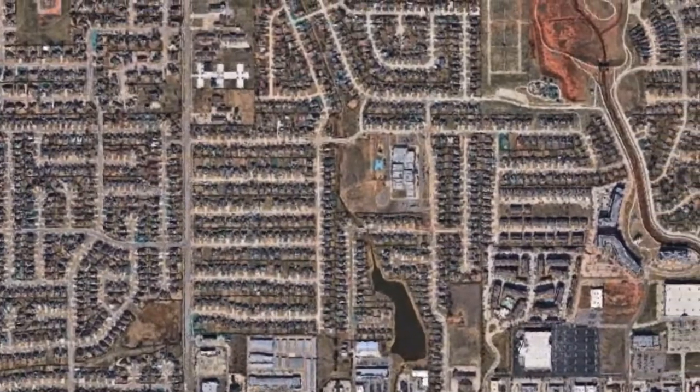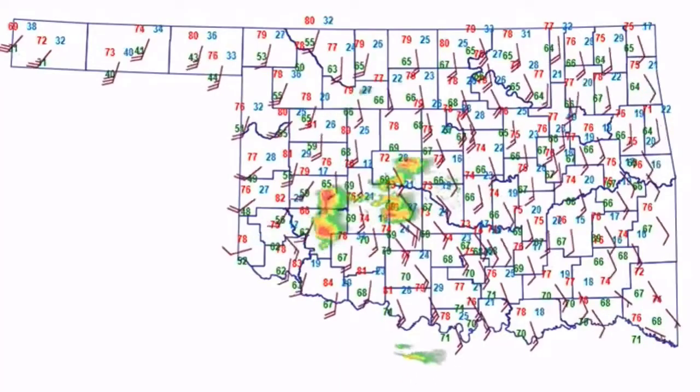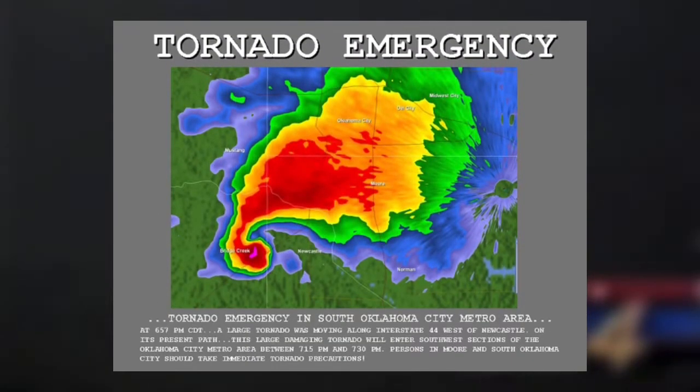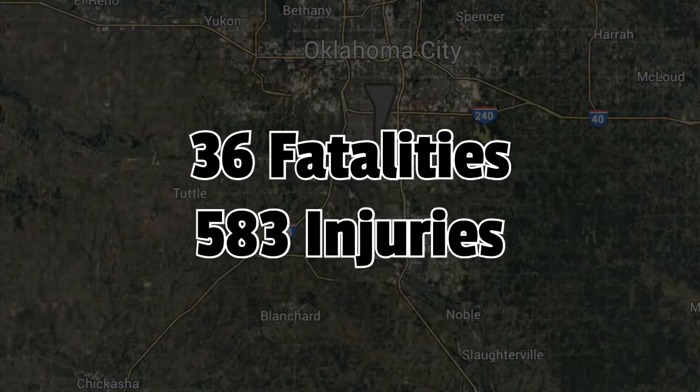So what happens when tornadoes like this hit urbanized cities? On May 3rd, 1999, that is exactly what happened in Moore, Oklahoma. An outbreak in central Oklahoma formed multiple supercells, including one in the OKC metro, which was the parent supercell for probably the strongest tornado ever recorded. The first ever tornado emergency was issued at 6:57 PM, and Doppler on Wheels Research Radar recorded some of the highest wind speeds ever from a tornado — 301 mph. The tornado took the lives of 36 people and injured 583 others.